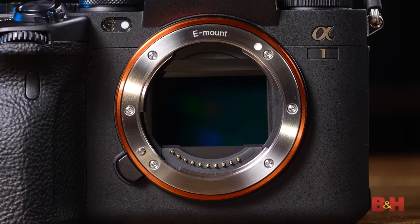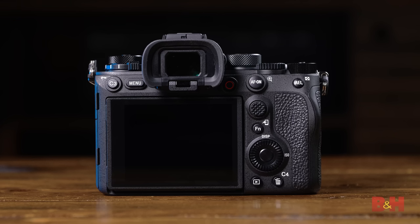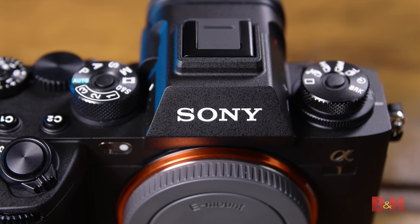The specs here are endless, with 50.1 megapixels at 30fps, 8K video, huge improvements to the electronic shutter, mind-blowing autofocus as always, and the build quality to back it up for basically any professional photographer or filmmaker.